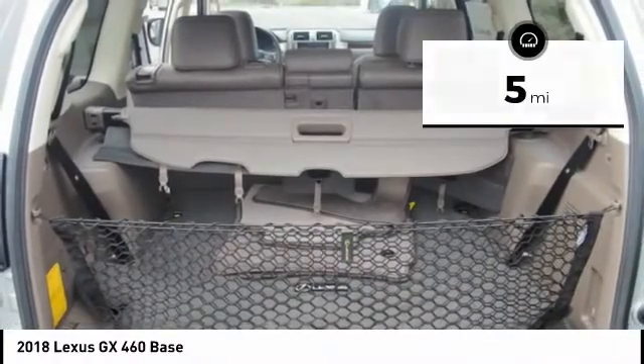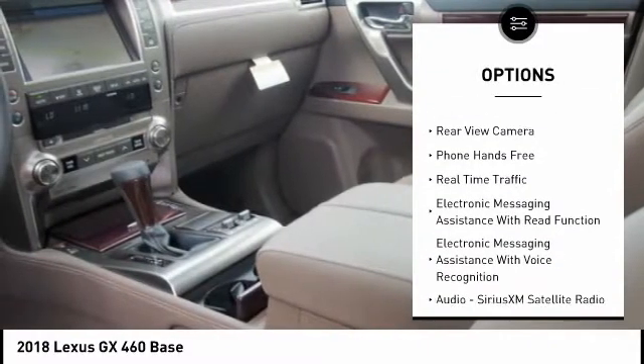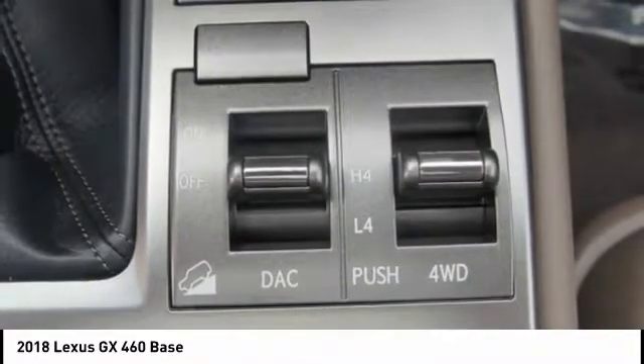Here are some of this vehicle's great options: traction control, stability control, cruise control, power brakes, trip computer, child safety locks, brake assist, rear floor mats, electronic brake force distribution, tachometer.